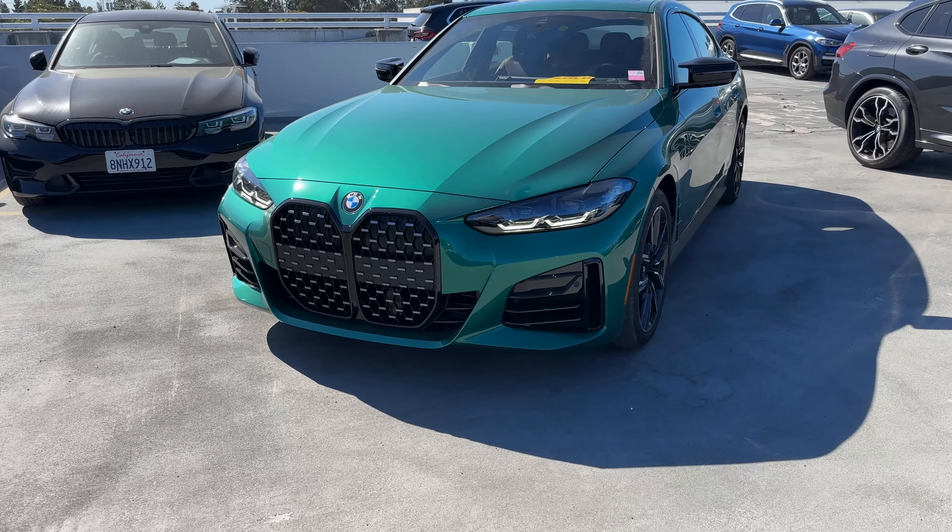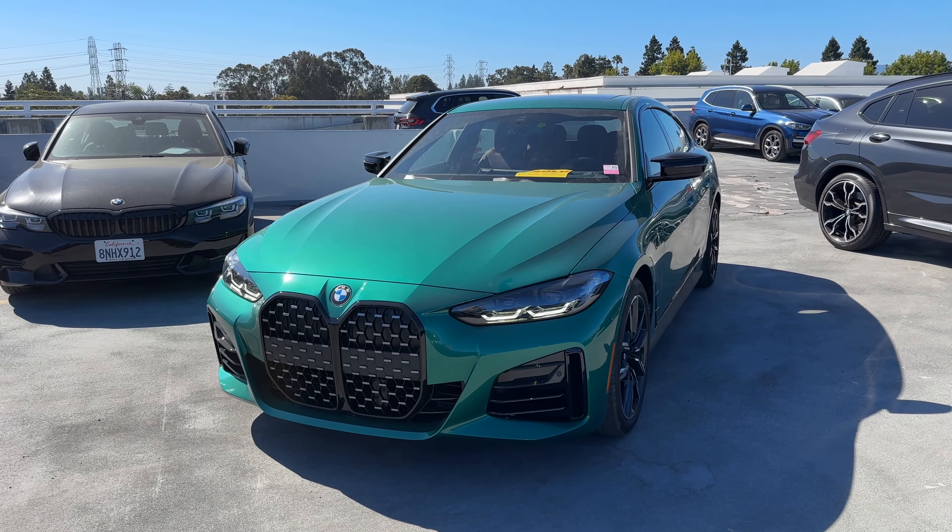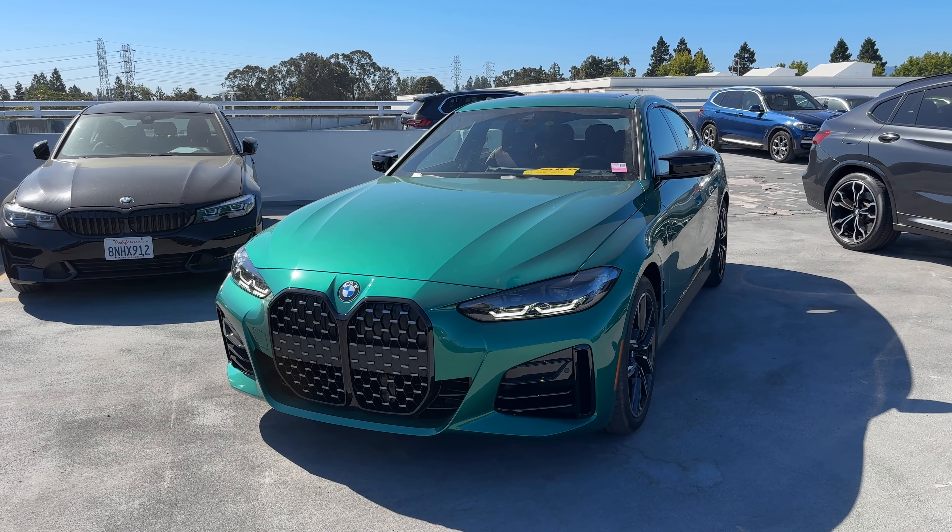That's it for a quick look at this Individual M440i Gran Coupe. We'll see you at the next video.